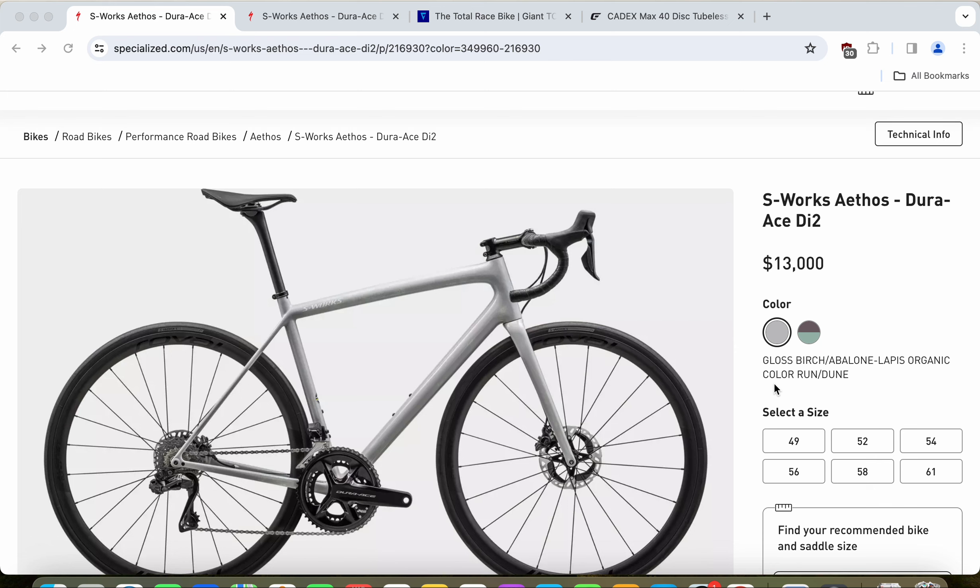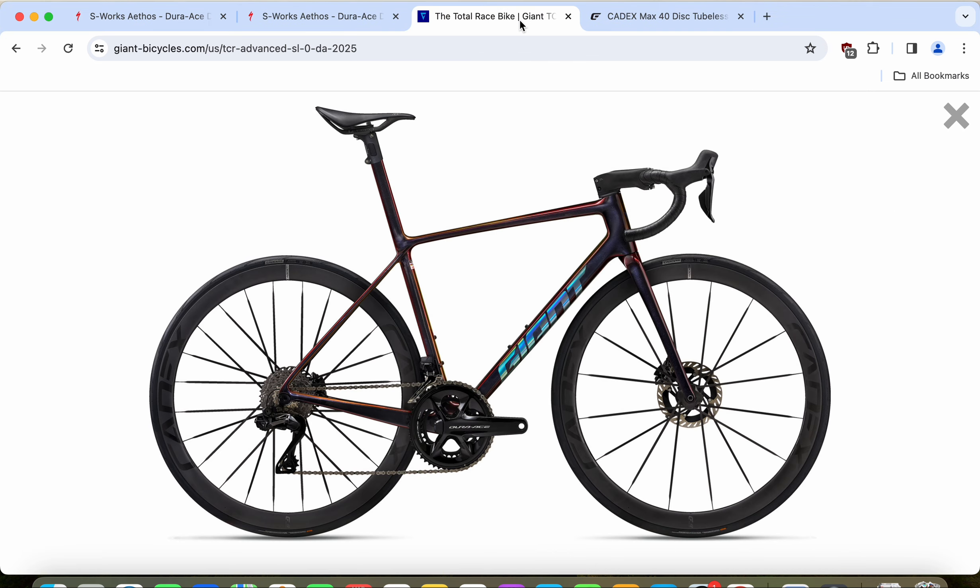Hello friends and welcome to another episode of Cycling Insider. In this episode I will make a comparison between two lightweight superbikes. In one corner we have the Specialized S-Works Etos road bike with the retail price of 13,000 US dollars, and in another corner we have the latest greatest Giant TCR Advanced SL0 road bike with the retail price of 12,500 US dollars.